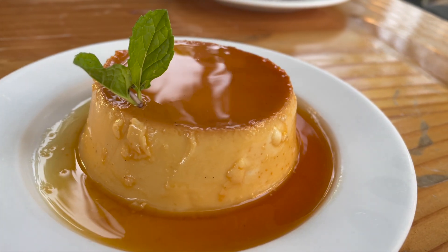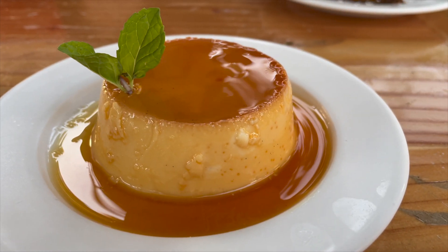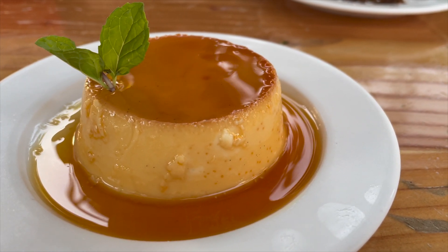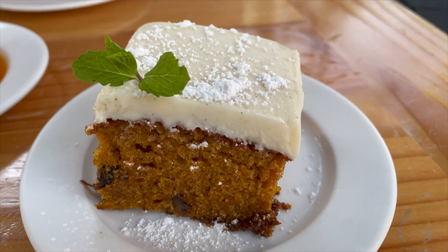I decided to try the flan and it didn't disappoint, and my husband decided to try the carrot cake — that too was delicious and fluffy and perfect.